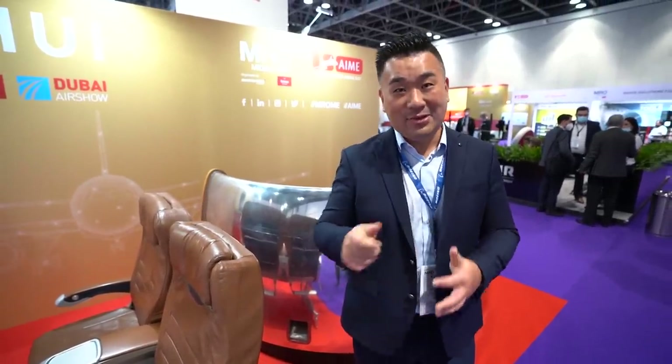So imagine you have an airplane — you need aircraft interior, you need connectivity, maintenance, and all the supply stuff. This is why we are here to check out some of the cool stuff on the show. Follow me.